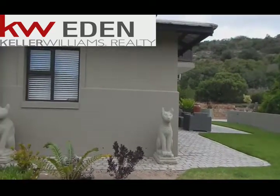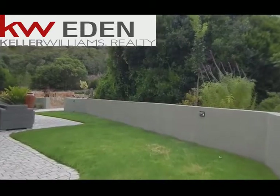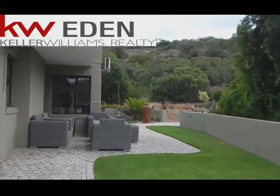You've got your double garage. You can see a well established garden. 208 square meters. Let's go have a look at the side.